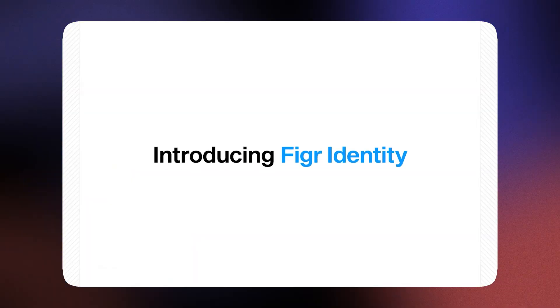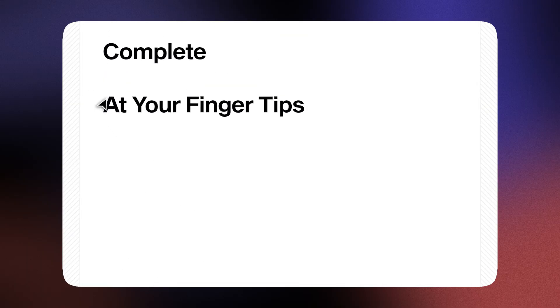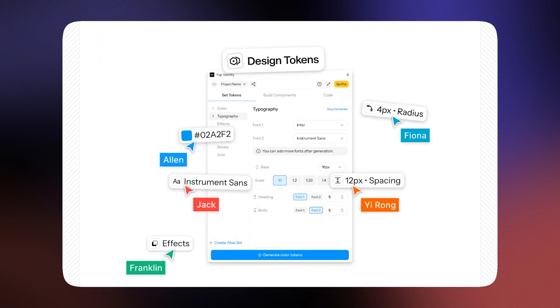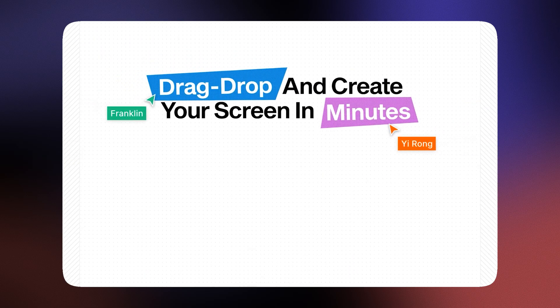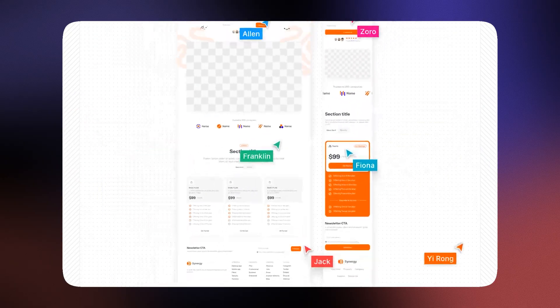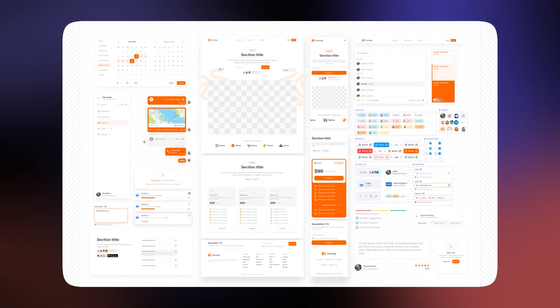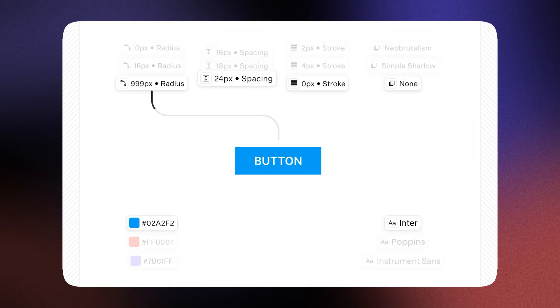What really sets it apart is Figure Identity. It allows you to build a complete design system in just a few minutes using AI. It automatically generates tokens for your colors, typography, effects, and more, all aligned with your brand and product team. You also get access to a rich library of drag-and-drop components, making it super fast to put together polished interfaces without compromising consistency.